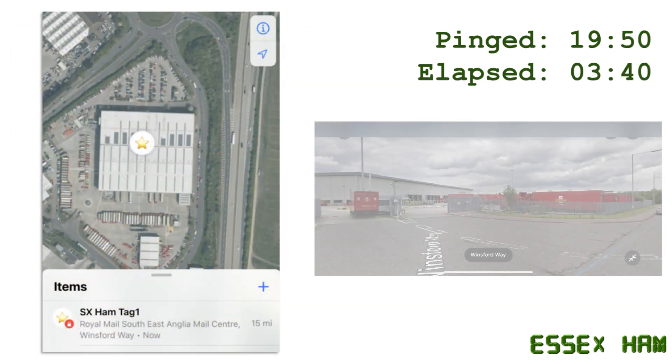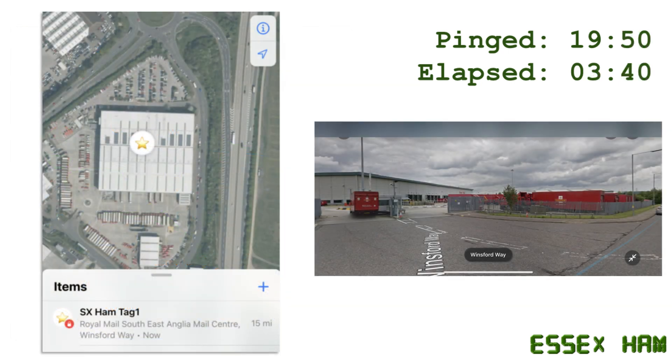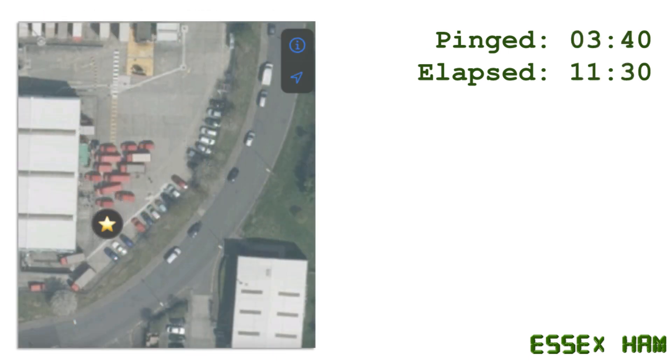At 19:50, three and a half hours after collection, it arrived at the Royal Mail South East Anglian Mail Centre in Chelmsford. It stayed there for about seven hours and we saw the final ping at 3:40, presumably being loaded onto a truck.